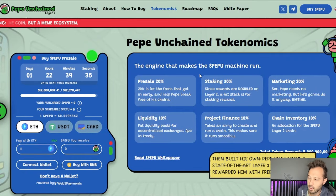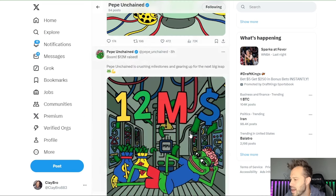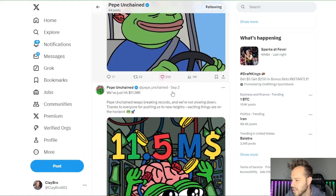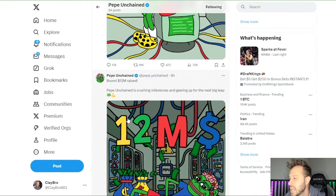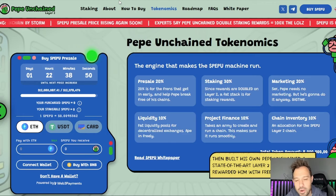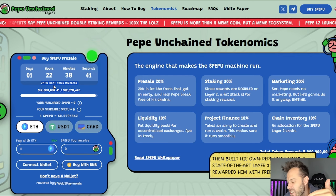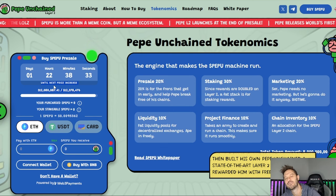On tokenomics: 20% to pre-sale, 30% to staking, 20% to marketing, 10% to liquidity, 10% to project finance, and 10% to on-chain inventory. Perhaps even more impressive is the community they're building — Pepe Unchained already has 12,500 followers on X with great engagement, including posts getting 72,000 impressions, and 6,829 subscribers on Telegram. Altogether, roughly 20,000 people are following, buying in, and driving the market cap higher for launch day. I'm excited about Pepe Unchained — let me know in the comments if you are too, and have an awesome day.